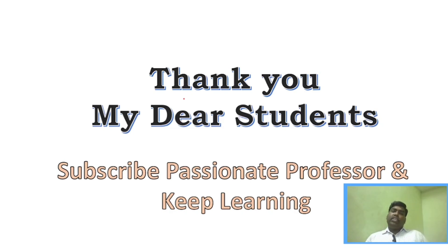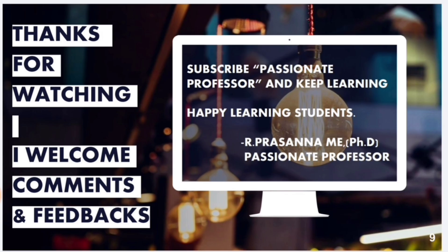Today we have seen important questions for Mechatronics and IoT. I have given more questions in this subject because the syllabus is very vast. I believe this video will be very useful for you. All the very best, media students. Thank you for watching — subscribe to Passionate Professor and keep learning. Thank you very much.